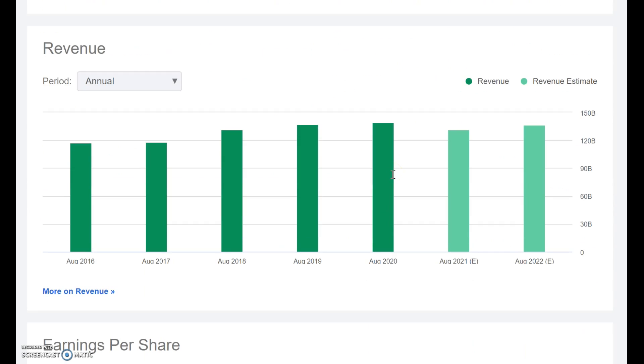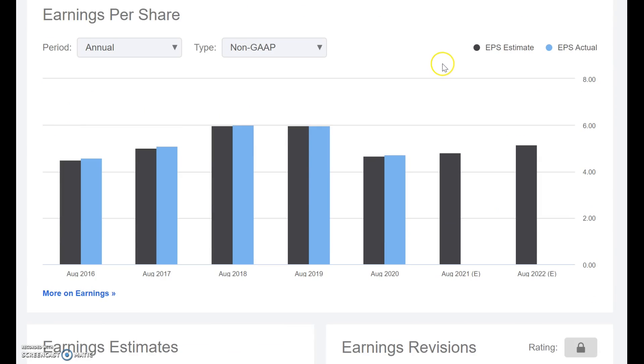So let's look at the financials. Over the years from 2016 up to 2020, it's been on the upward trend, but they're expecting 2021 and 2022 to be down years — this will probably be related to the COVID-19 pandemic. From an earnings per share perspective, a very similar story: from 2016 it was on the right trend, 2018-2019 were quite even years, and there was quite a large drop-off in 2020.